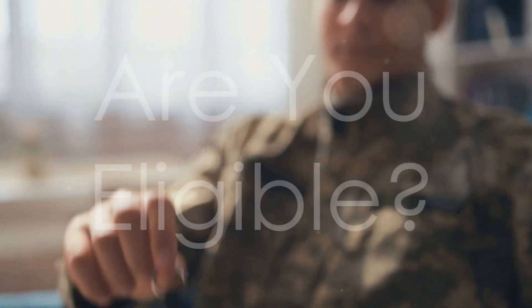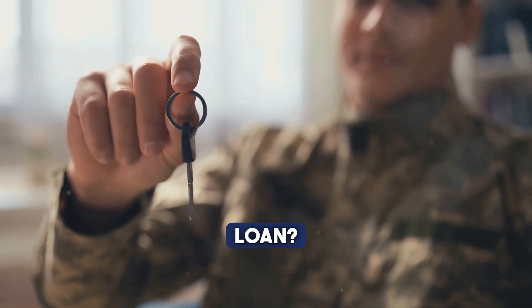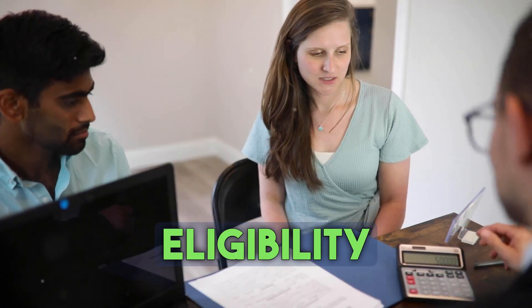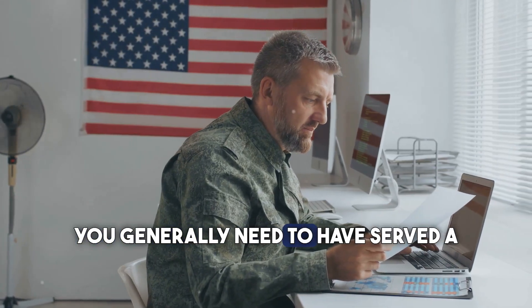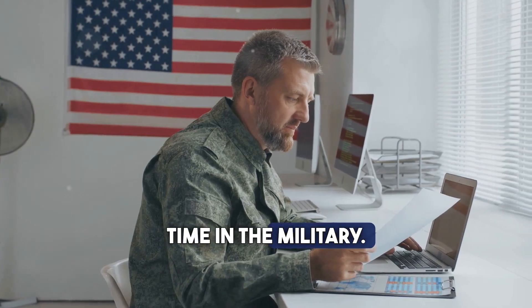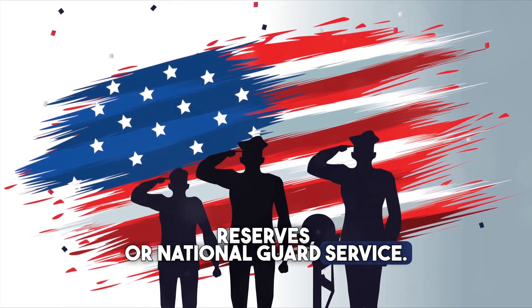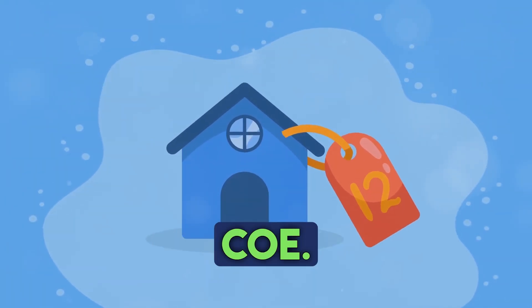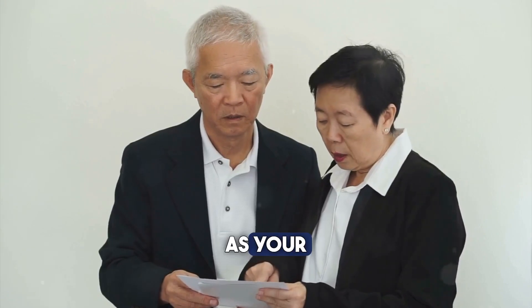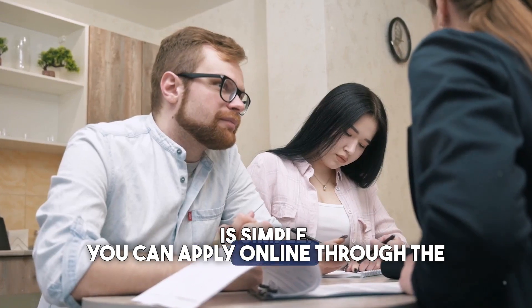Not sure if you qualify for a VA loan? Don't worry — eligibility is more achievable than you might think. To be eligible, you generally need to have served a certain amount of time in the military, including active duty, reserves, or national guard service. You can check your eligibility by obtaining a Certificate of Eligibility, or COE — think of it as your golden ticket to VA loan benefits.